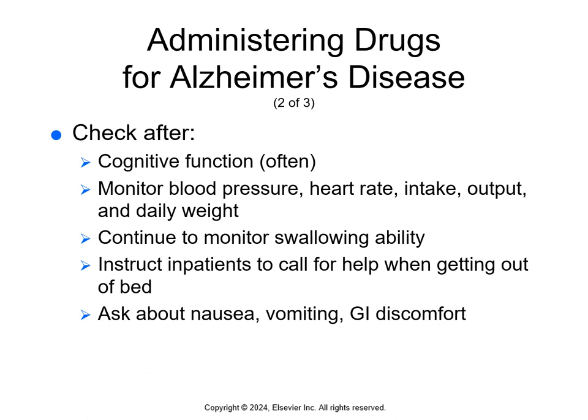We want to continuously monitor cognitive function to see if the disease is progressing. Monitor blood pressure, heart rate, intake and output, and daily weight. Monitor swallowing ability, and instruct patients to call for help when getting out of bed. Monitor for signs of GI discomfort because acetylcholinesterase inhibitors can cause GI bleeding — watch for any signs of bleeding.